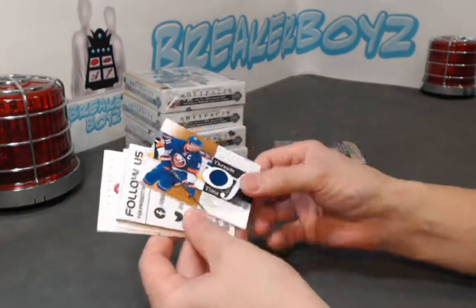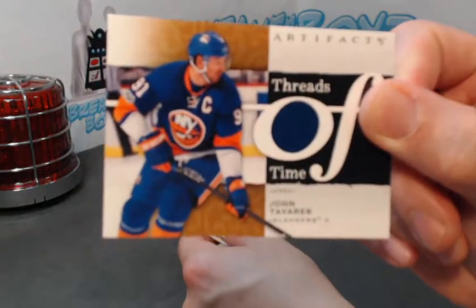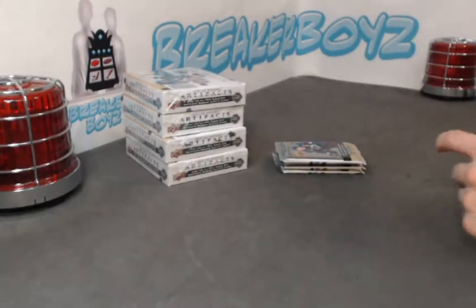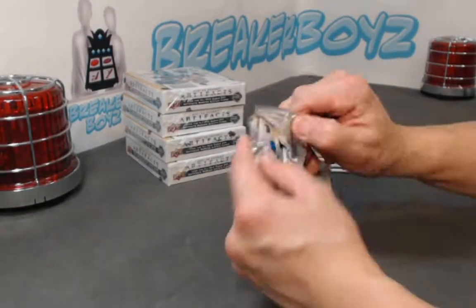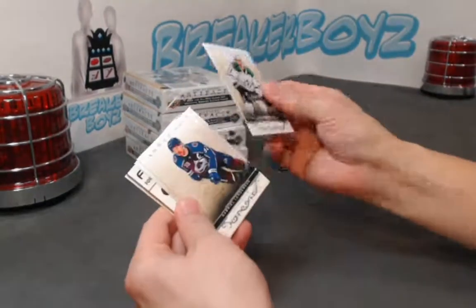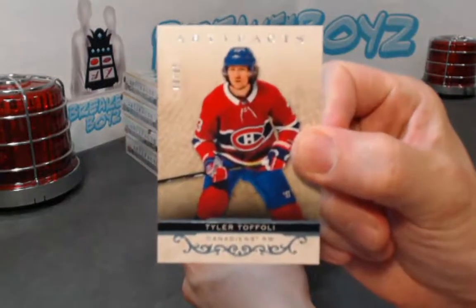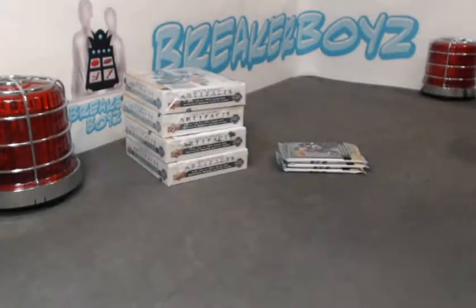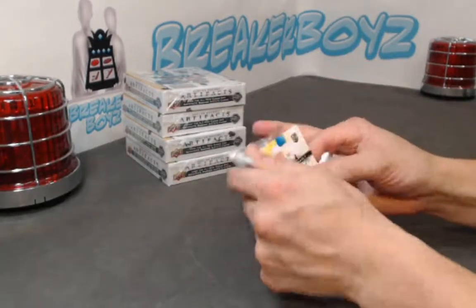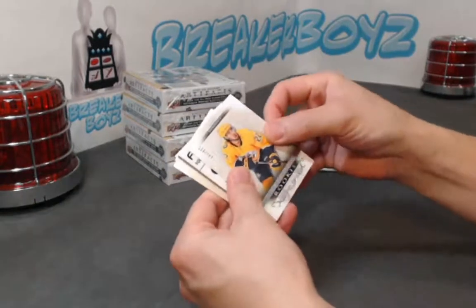What do we have here — Threads of Time, Tavares in his Isles jersey. Any Islander fans in here? Did you guys forgive Tavares yet? Out of 85. All right, we have a David Farnes rookie at 9.99.